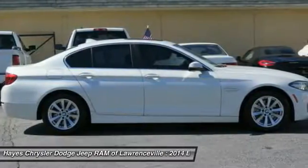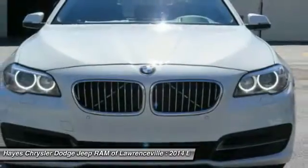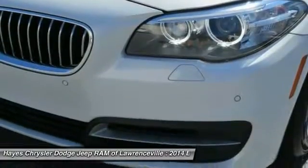Heated seats, moonroof, air conditioning front, home link, garage door opener, power steering, cruise control. Wouldn't you look great in this vehicle? Stop in today and see for yourself.